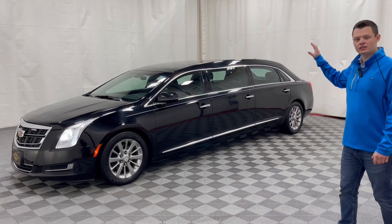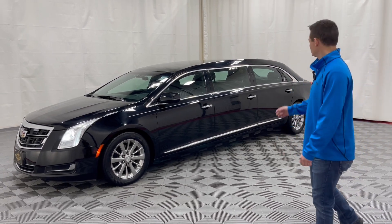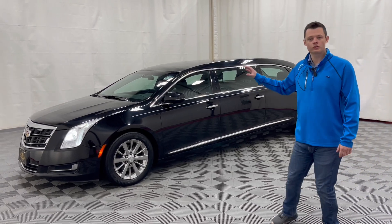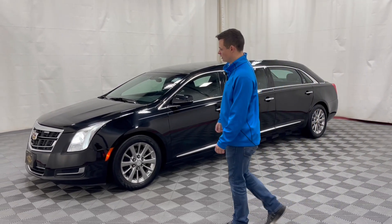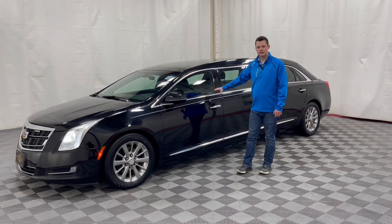This is a very unique vehicle because it is a full painted slick top. It is a 52-inch stretch, so it's both stretched in the middle doors and in the rear door. Front wheel drive, 24,000 original miles. Black with a silver stripe, black interior as well.